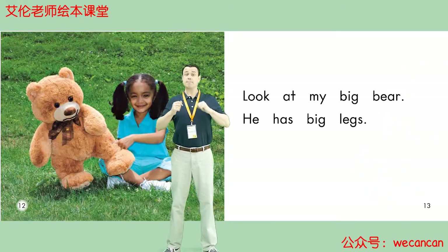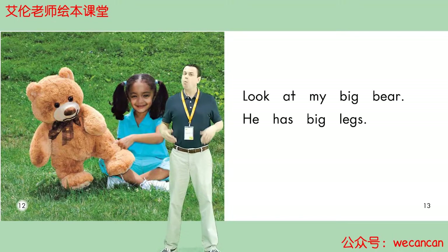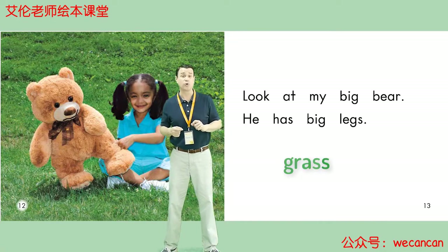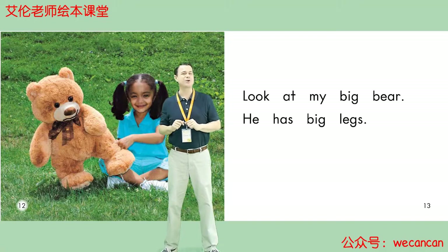Look at My Big Bear. He has big legs. Boys and girls, what color is the grass? G-R-A-S-S. Grass. Yes, very good. The grass is green.